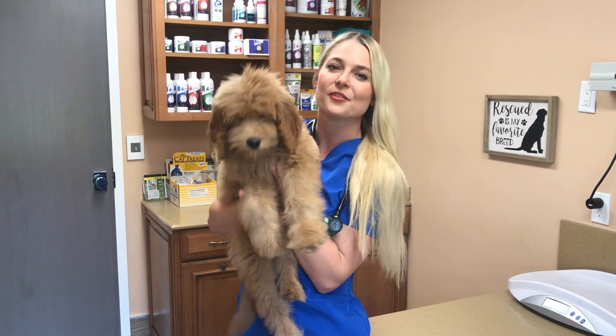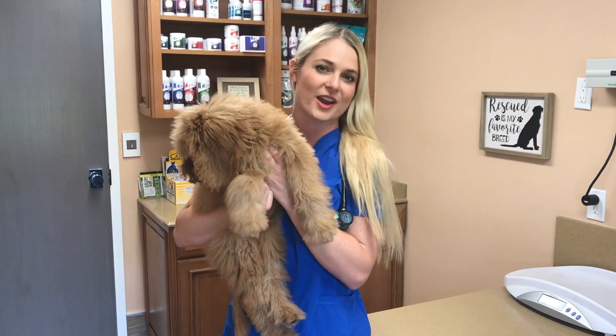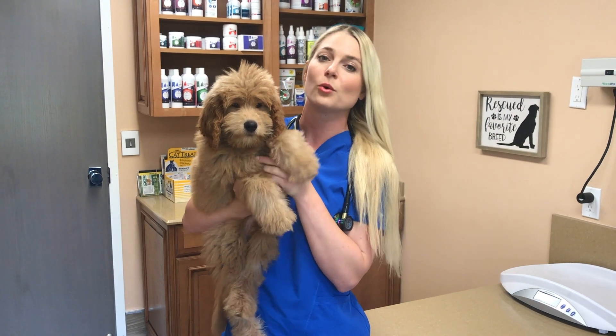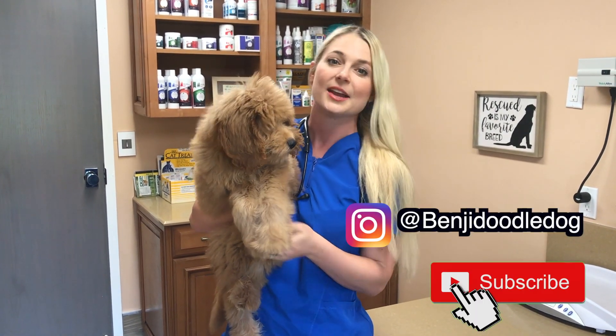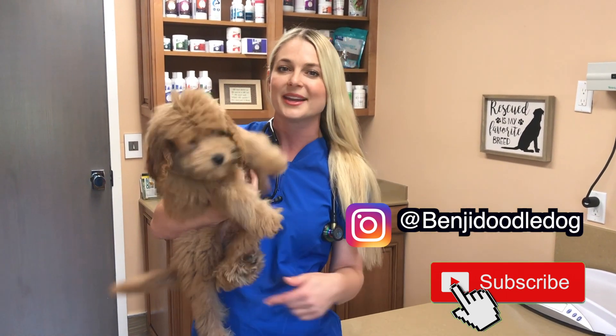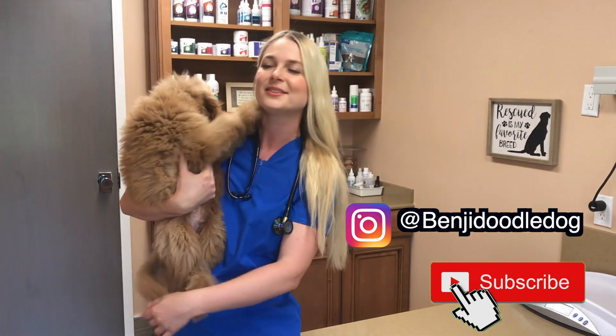Bye guys! Thank you for watching my video on puppy strangles. Benji did such a good job today and it was really cool seeing his progression being on the steroids. If you learned something from this video, please share the video to a friend, and like always, hit that subscribe button and also hit the bell to get notifications when I post veterinary videos.